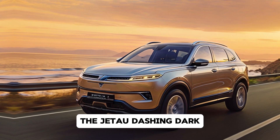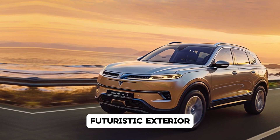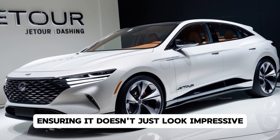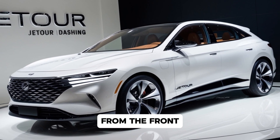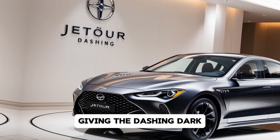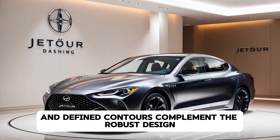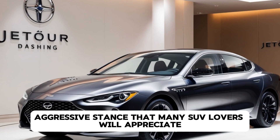The Jettor Dashing Dark immediately grabs attention with its bold, futuristic exterior. Jettor has introduced a blend of style and functionality in this SUV, ensuring it doesn't just look impressive but performs exceptionally well. From the front, you're greeted by a sleek, illuminated grille, giving the Dashing Dark a striking face that exudes confidence. Its sharp LED headlights and defined contours complement the robust design, creating an overall aggressive stance that many SUV lovers will appreciate.